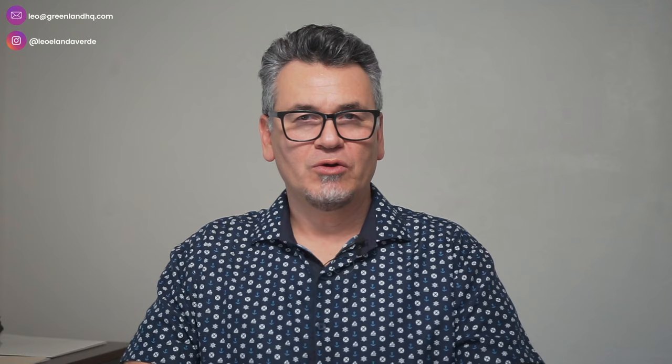Hey everybody, welcome to my channel. I am your host, Leo Landaverde, business broker and commercial lender, helping you buy and scale a profitable business. If you are a small business owner looking to increase or diversify your wealth, or an employee or corporate executive wanting to get out of the rat race by purchasing a profitable business, you are in the right place.